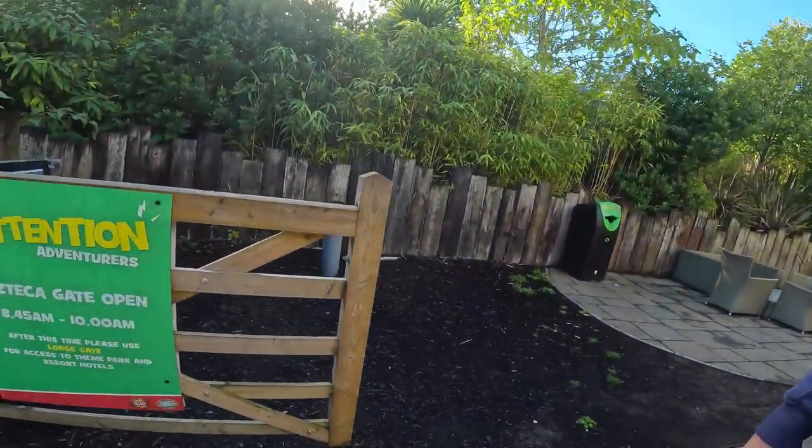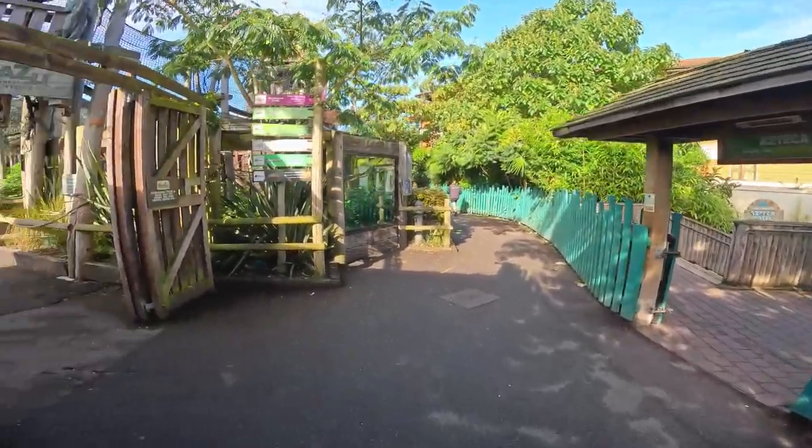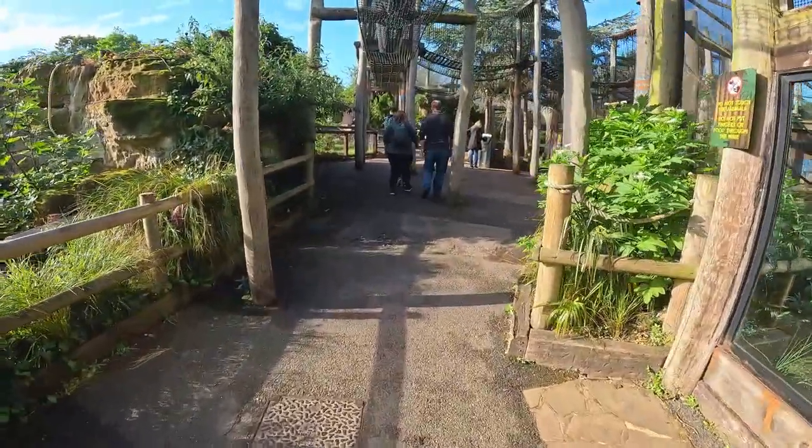Good morning! It wasn't a particularly great night's sleep, if I'm honest, but I'm up early. It's now around 9:30, so I'm going to use this gate to get into the park and go explore some early rides. A relatively pain-free entrance through Azteca Gate - they are giving out wristbands. I'm a zebra! So let's go find out what rides are open.